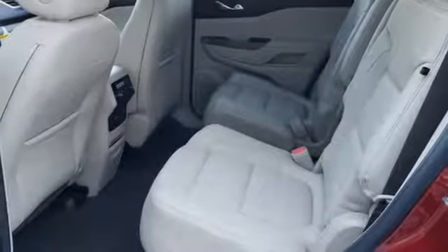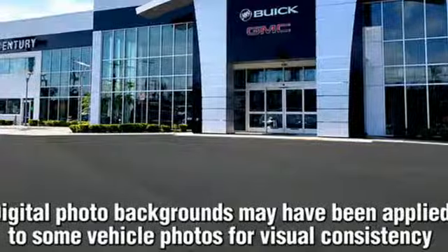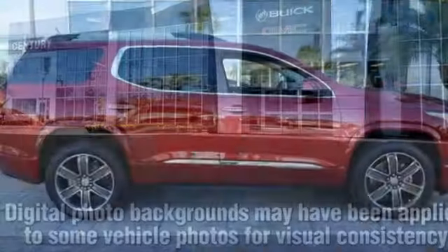Power heated mirrors, external memory control, hands-free liftgate, doors and push button start proximity key, and V6 engine.